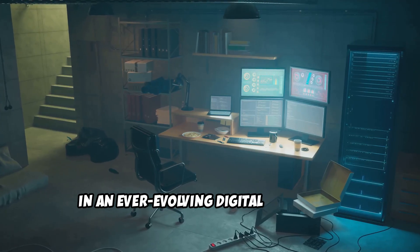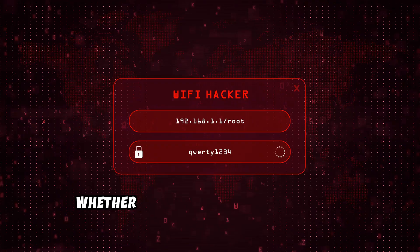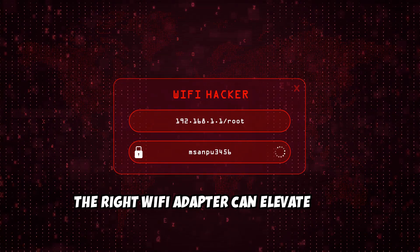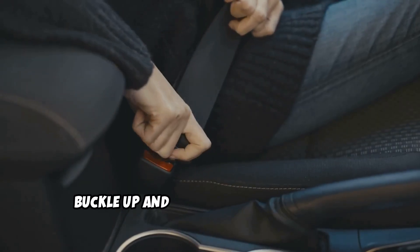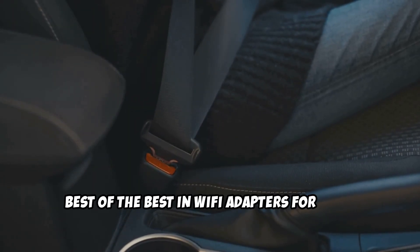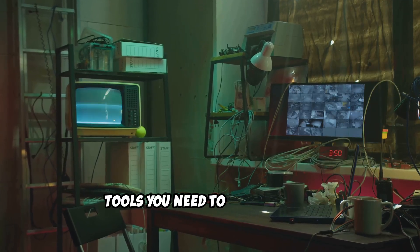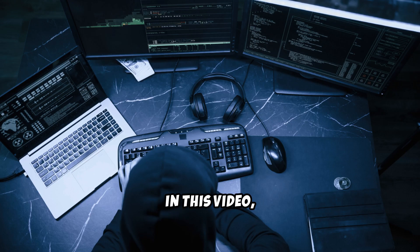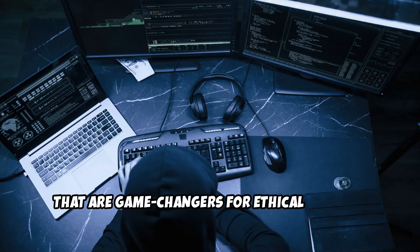In an ever-evolving digital landscape, having the right gear can make all the difference. Whether you're a seasoned pro or just getting started, the right Wi-Fi adapter can elevate your penetration testing to new heights. Buckle up and get ready to discover the best of the best in Wi-Fi adapters for 2025. Let's make sure you're equipped with the tools you need to stay ethical, stay curious, and most importantly, stay ahead. In this video, we'll dive into the top 5 Wi-Fi adapters that are game changers for ethical hacking.